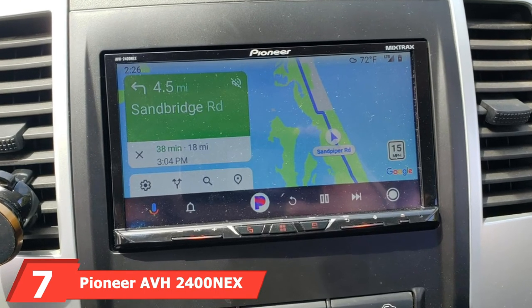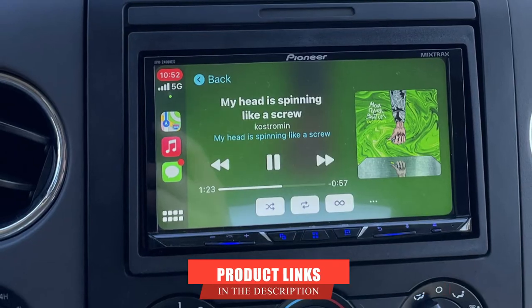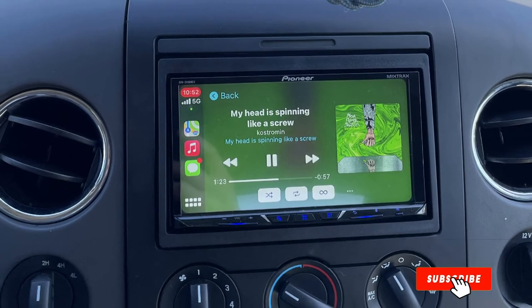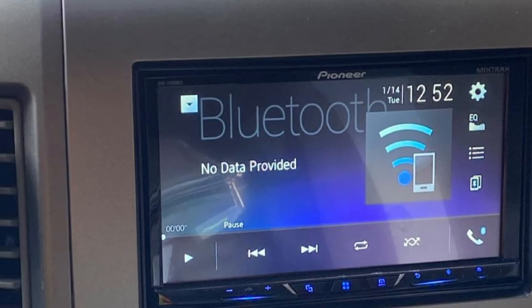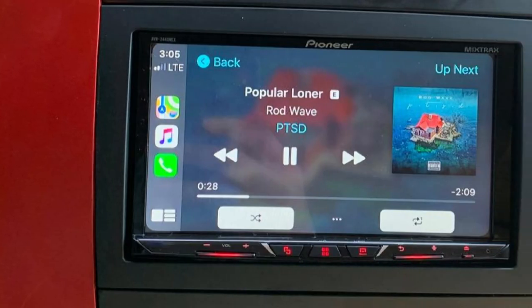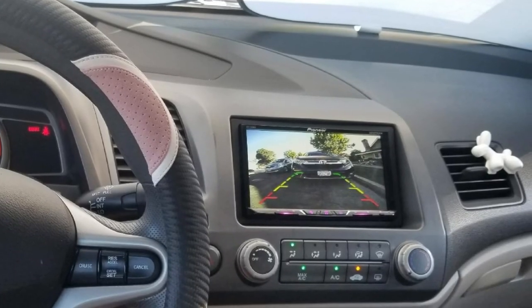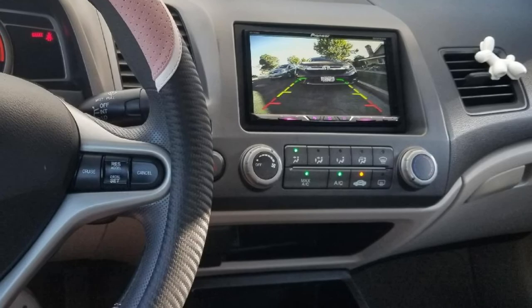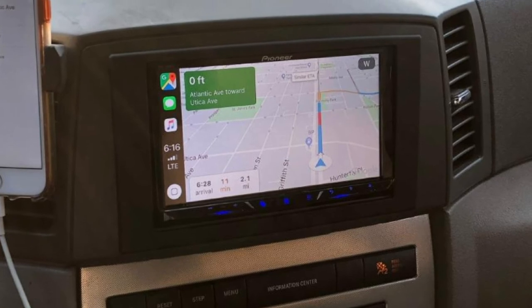Moving on to number 7, we have the Pioneer AVH-2400EX. This is another of the best Double DIN head unit options created by Pioneer and is a fantastic product, perfect for family journeys and long car trips where you need a range of entertainment options. The device comes with a 7-inch touchscreen, and you can also control your music through Apple CarPlay or Android Auto. Alongside AM/FM radio, there's support for music streaming apps like SiriusXM, Pandora, and Spotify. Bluetooth connectivity means you can stream music or take hands-free calls, and you also get a DVD and CD player built in.